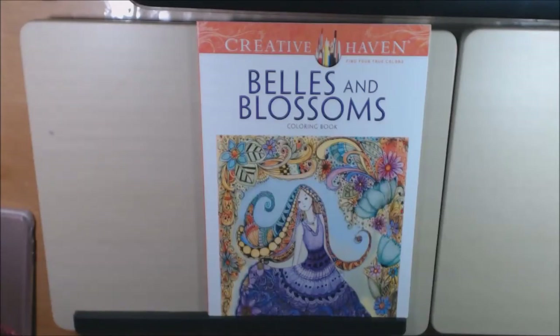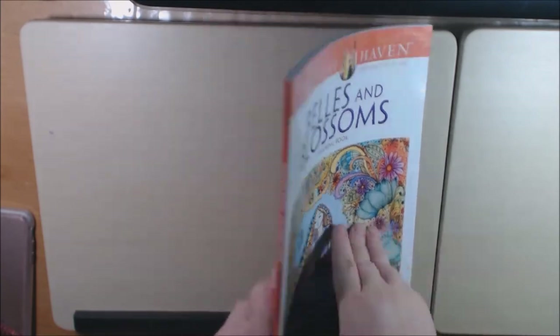Hey everyone, I have a new Creative Haven book today. Well, it's new to me. Bells and Blossoms. Really cute.